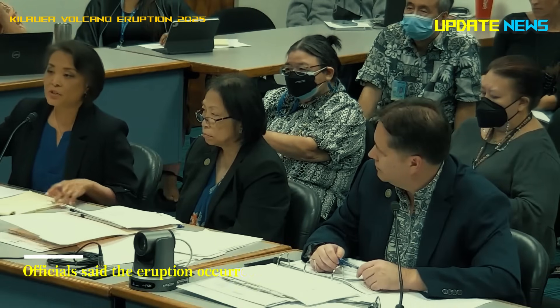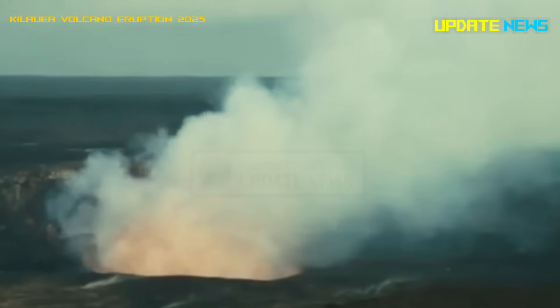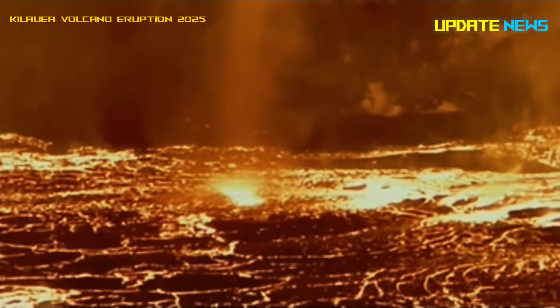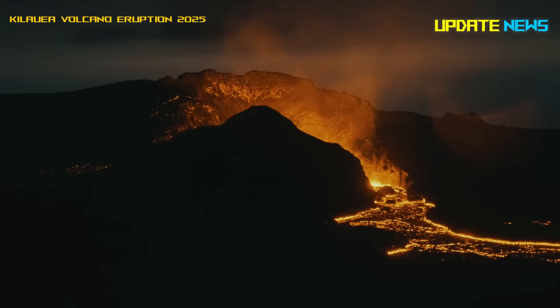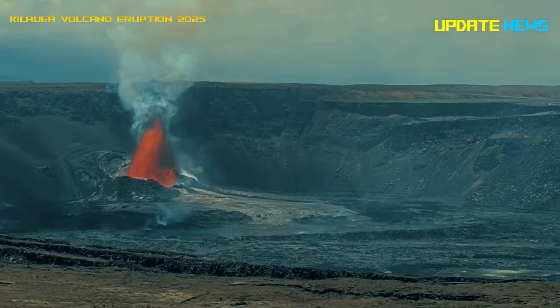Officials said the eruption occurred in a closed area of Hawaii Volcanoes National Park. The main concern is the high levels of volcanic gas that could have a wide impact downwind. Officials are closely monitoring Kilauea and will issue updates if significant changes occur.